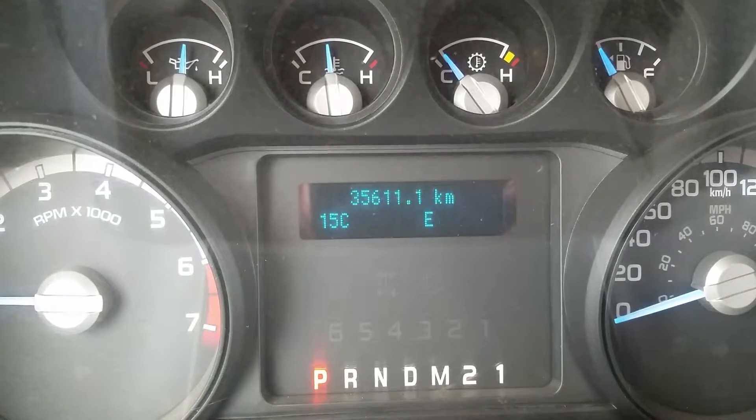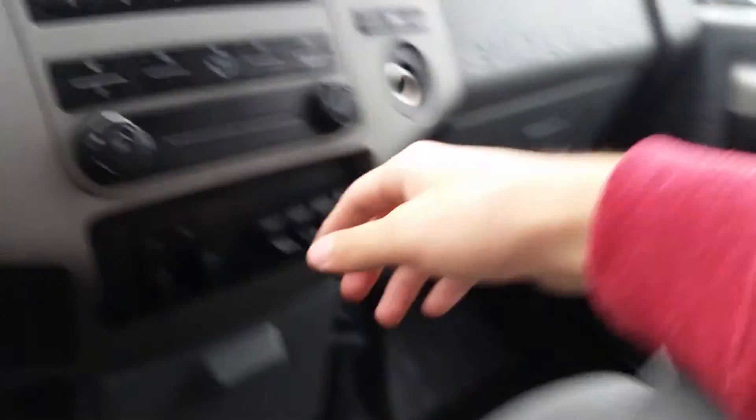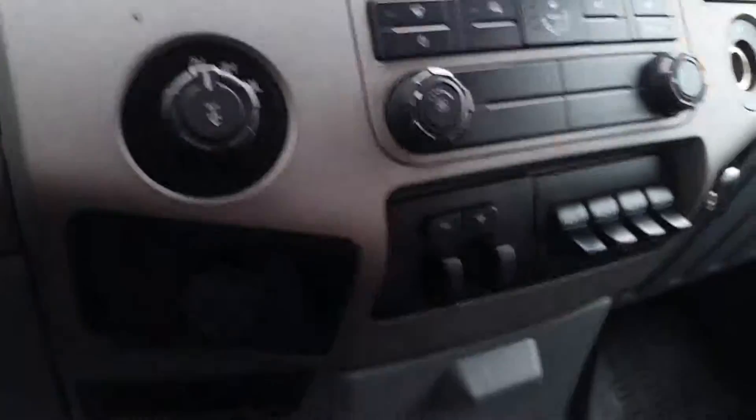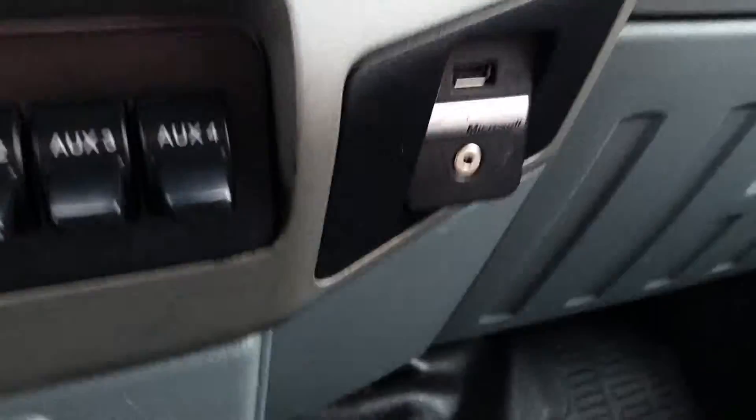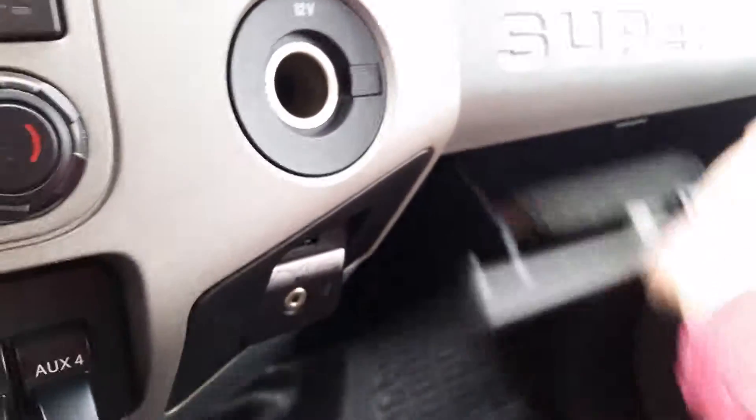Quick look at the dash — this vehicle has just about 35,000 kilometers on it. Here's a quick look at your radio. You've got your extra third seat with some storage, cup holders, trailer brake controller, 12 volt adapter, 4x4 switch, and another 12 volt over there. You do have a USB and auxiliary port. Lots of space in your glove box, and the extra seat will fold up as well.